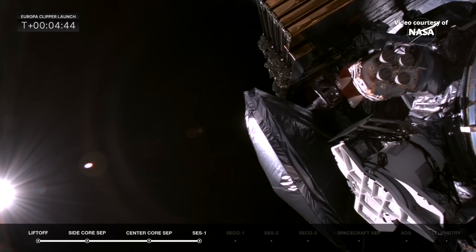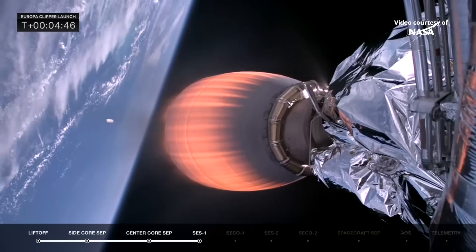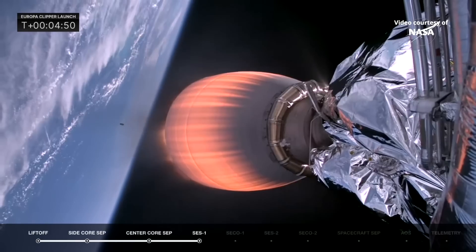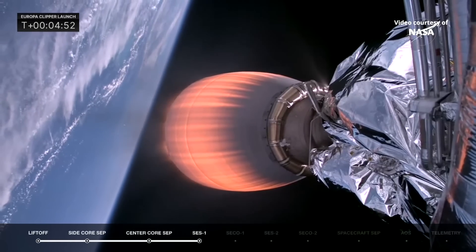Those fairings will be recovered by SpaceX's own recovery ship, Go Cosmos. And there you see them falling away. That is the only part of this rocket that will be recovered.